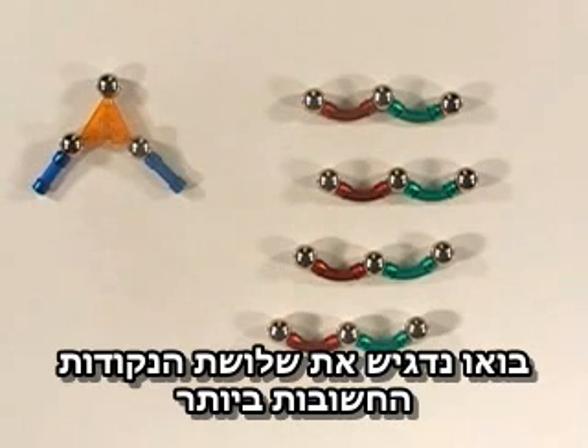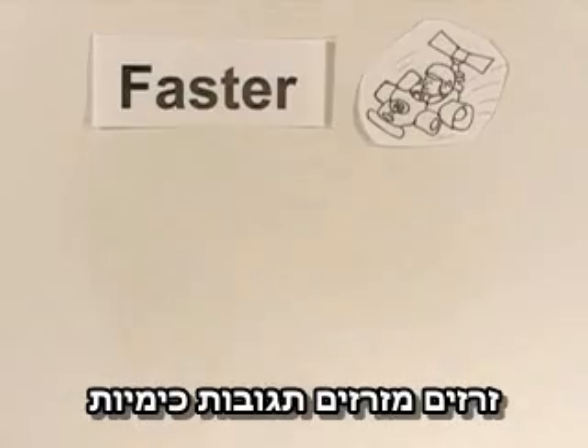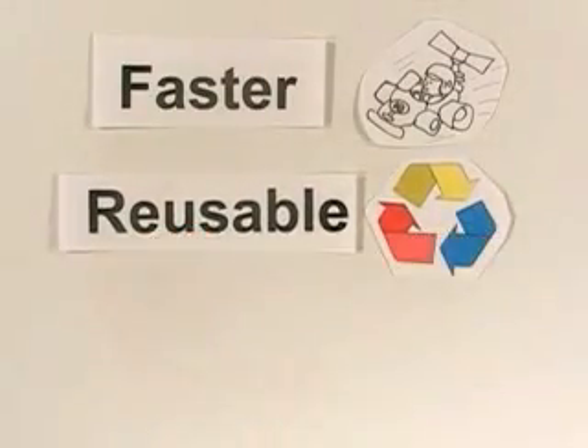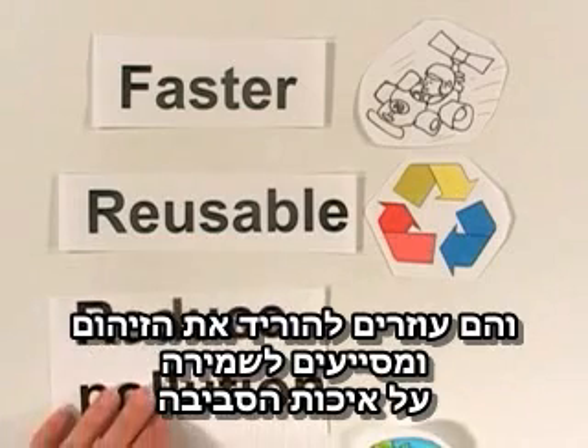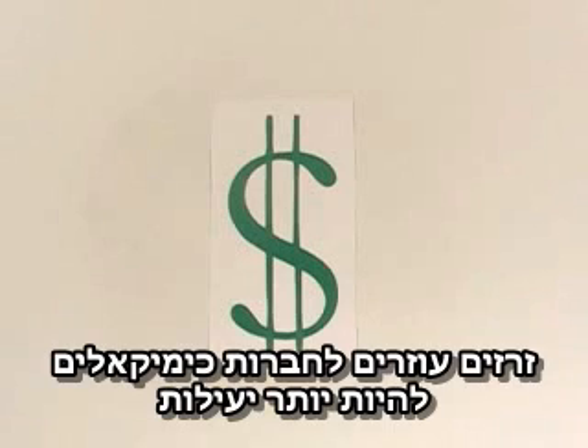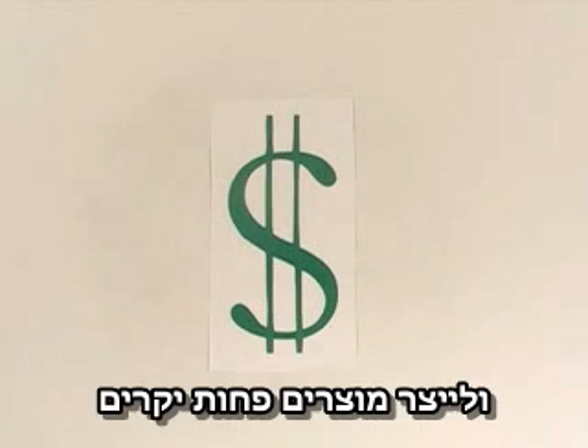Let's recap the three most important points. Catalysts speed up chemical reactions, they can be used over and over again, and they help reduce pollution and protect the environment. Oh, I forgot to mention that catalysts help chemical companies be more efficient and make less expensive products.